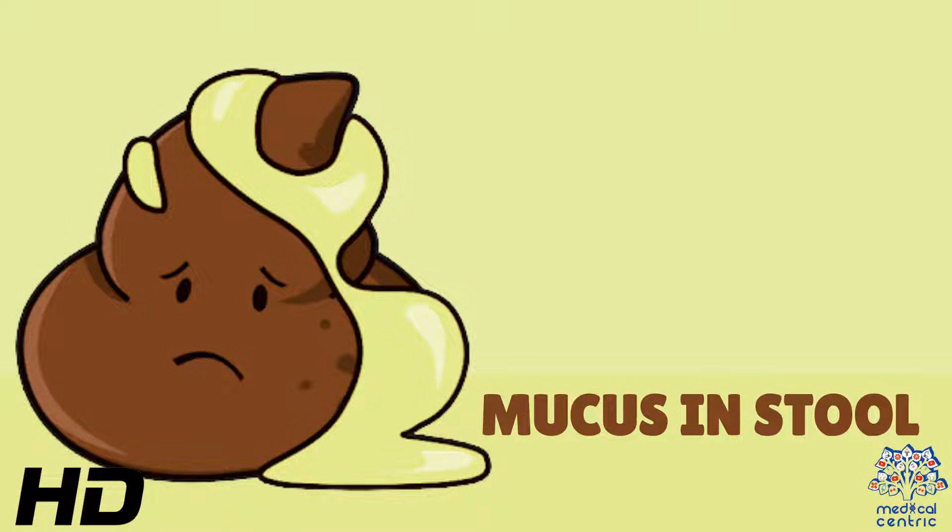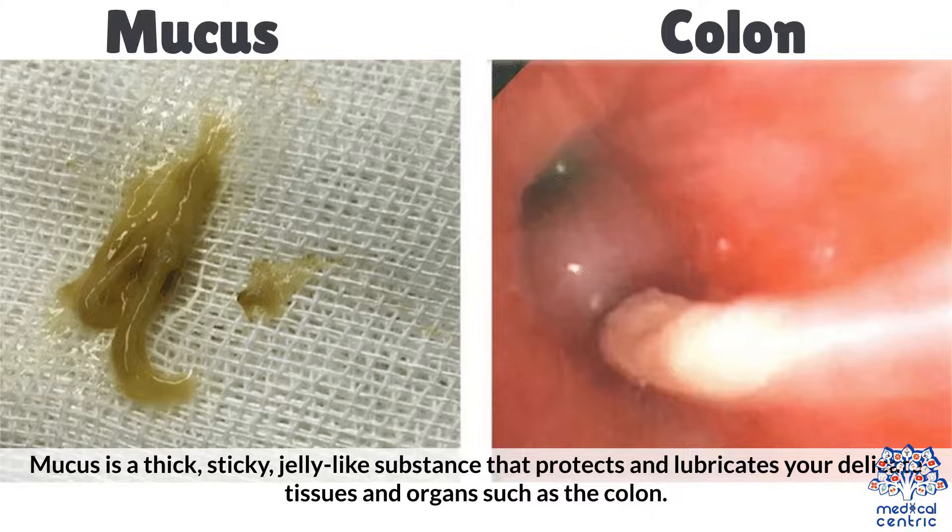Today's topic is mucus in stool. Mucus is a thick, sticky, jelly-like substance that protects and lubricates your delicate tissues and organs, such as the colon.